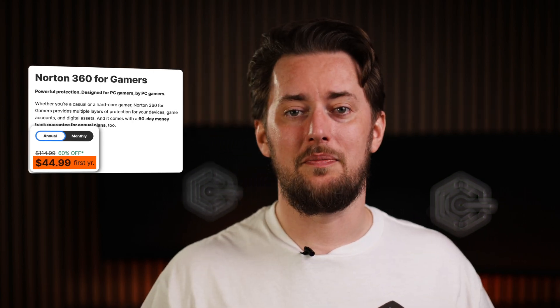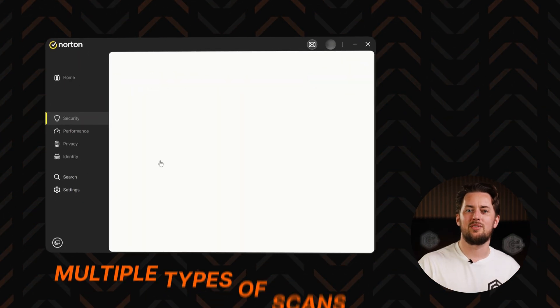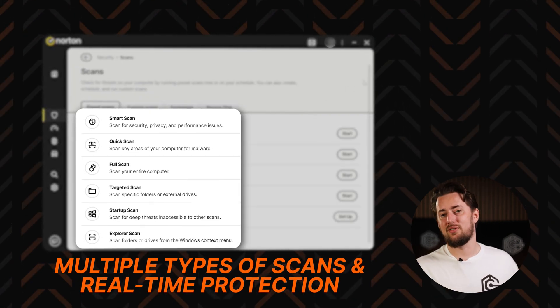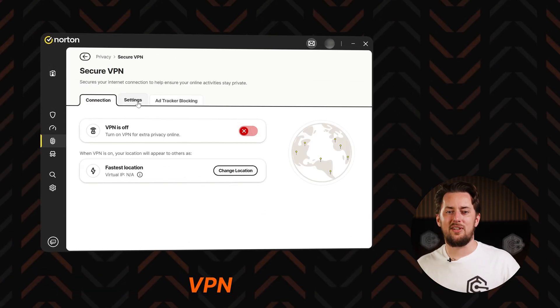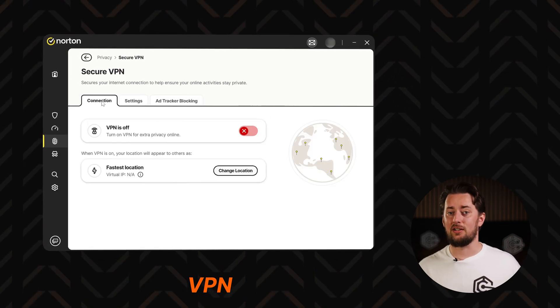Keep in mind that the Norton 360 for gamers plan includes more features than just the optimizer — that's why it's on the pricier side. Most of the stuff is exactly the same as with all the normal Norton subscriptions: multiple scans, real-time protection that monitors your device 24/7, and a powerful firewall to catch network intrusion attempts. But you can also use Norton VPN with this plan, which masks your IP address and helps prevent DDoS attacks or doxxing.